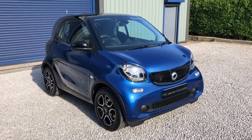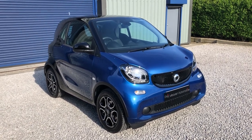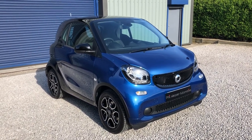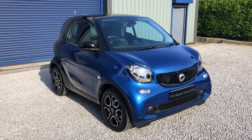Good afternoon and welcome to Phil Weaver Automotive. We are based in Mia Brow near Preston. My name is Phil, and a real good afternoon to you.